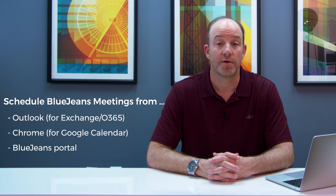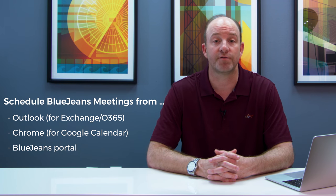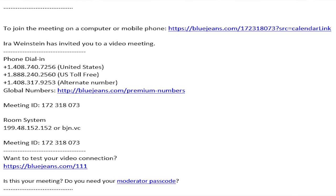There are several ways to schedule BlueJeans Meetings — from within Outlook for Exchange and Office 365 users, from within Chrome for Google Calendar users, and from within the BlueJeans portal directly. The system automatically inserts a BlueJeans meeting join link and other information into the calendar invite. Note how this calendar invite from within Outlook for Windows provides a click-to-join link, direct-dial IP information, and even phone dial-in options for this user.